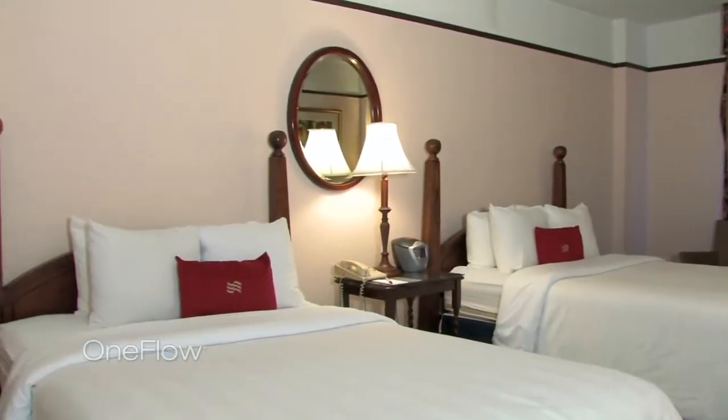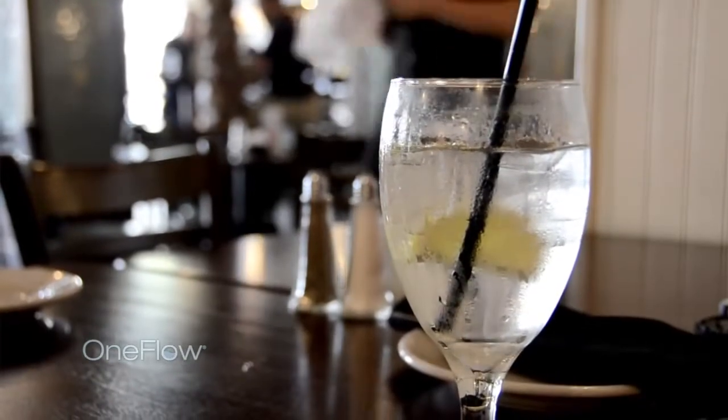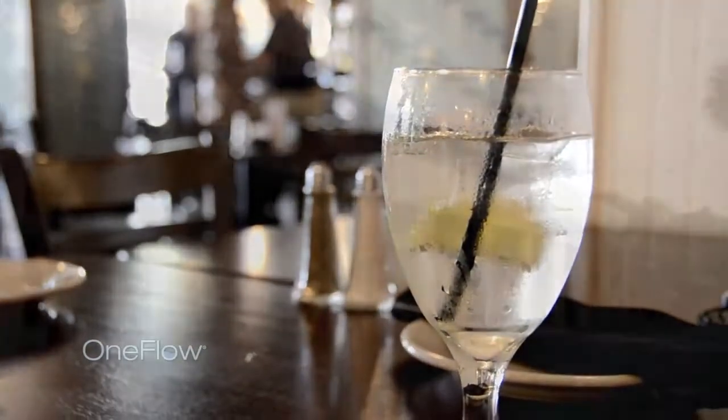This is a very old property. It was built in 1926 and is also the highest building on the whole island. We have 160 rooms, two meeting rooms, a pool, and three bars. We're running a restaurant here also, so water is very important for us.